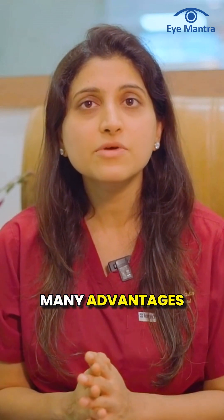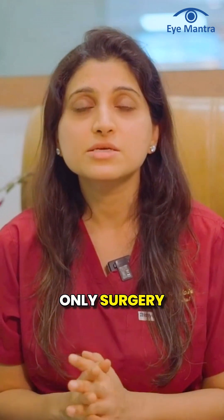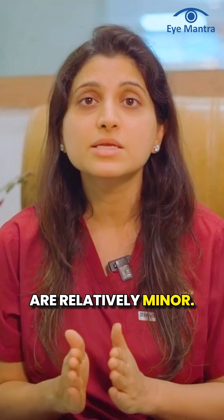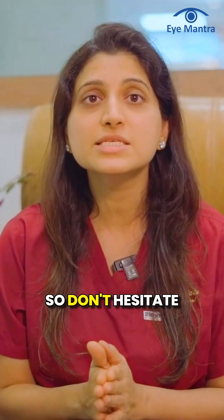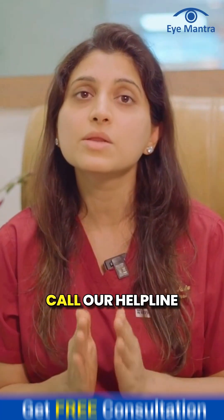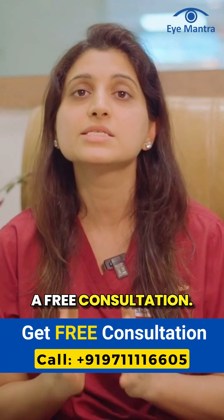Overall, C3R has many advantages because it is the only surgery that can control keratoconus, and its disadvantages are relatively minor. So don't hesitate — if you are dealing with keratoconus and considering C3R surgery, call our helpline today to book a free consultation.